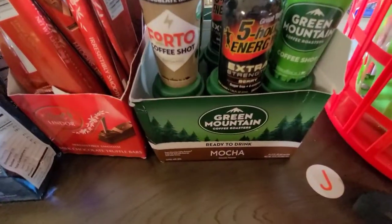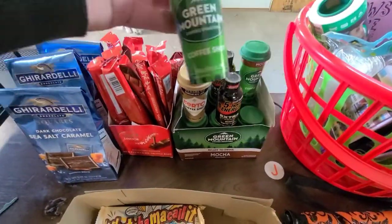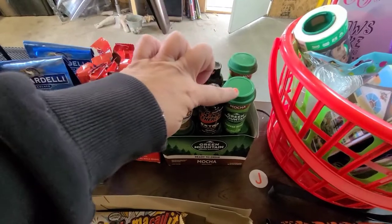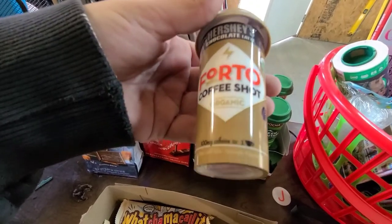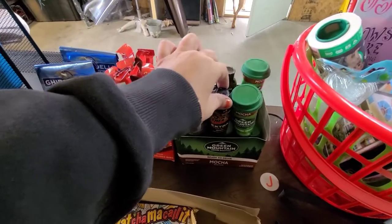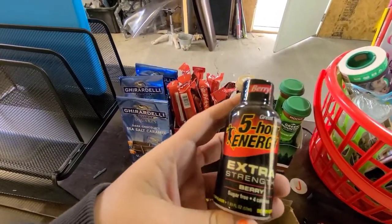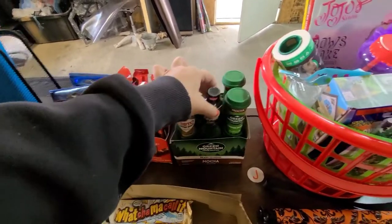I found a whole case of these Green Mountain mocha coffee shots. All of this stuff is expired or past date, but I'm sure they're still good. So there's a whole case of those plus two more, and then there were these Hershey's ones — still sealed inside and everything. They're expired but I'm sure they're still good. And then there were two of these Five Hour Energy drinks. I'm not an energy drink person but my sister-in-law is, and she'll probably want these.